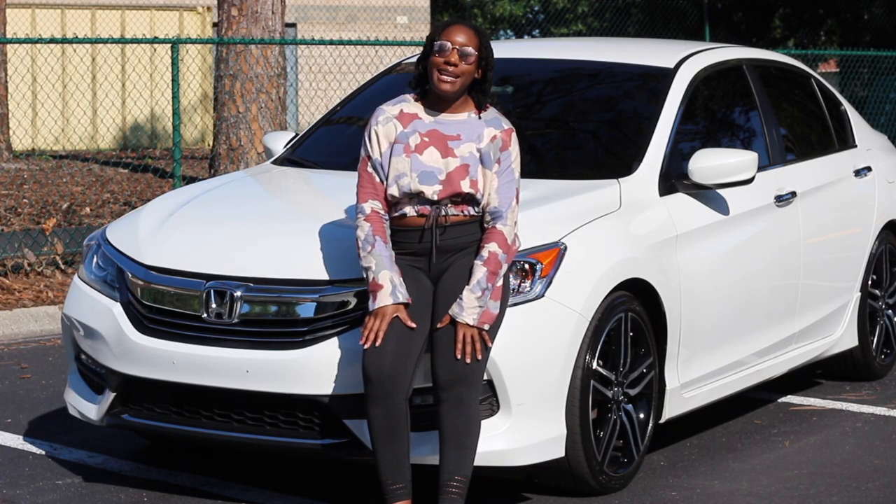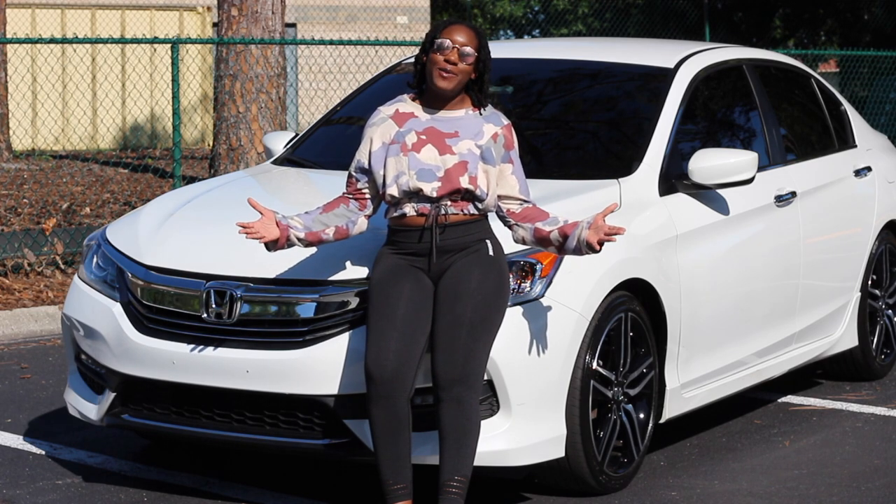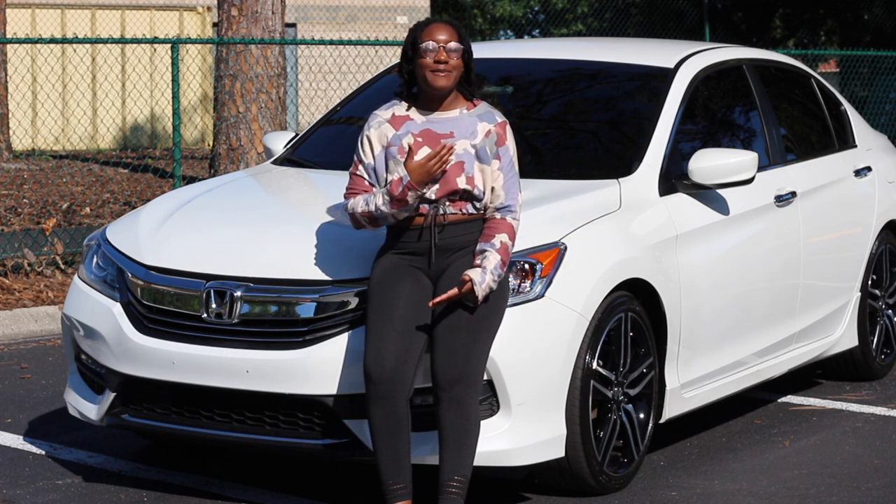Hey guys, welcome back to my channel. My name is Morgan if you're new here. Today, as you guys can see from the title, I'm going to be showing you guys a tour of my car.